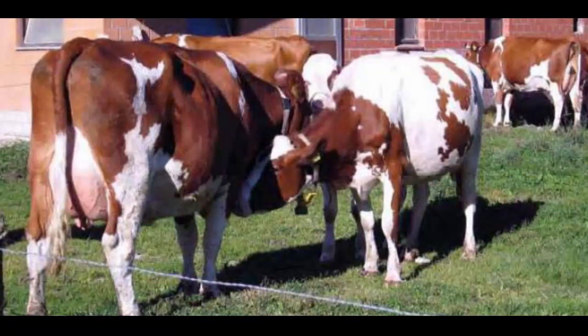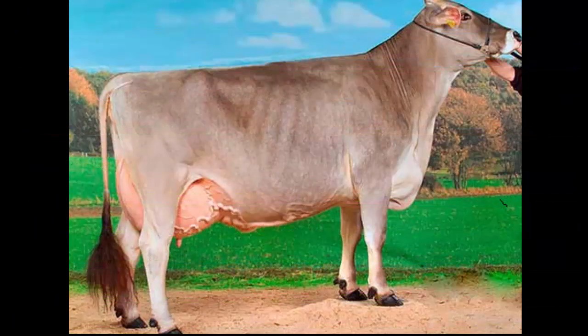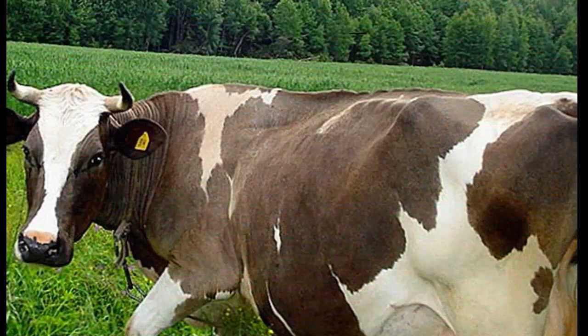The Kostroma cattle have similarities in appearance to the Brown Swiss cattle, but they have a longer head and body with a narrower forehead than the Brown Swiss breed. The animals are easily characterized by strong constitution, hardiness, and high milk production over a long lifespan. The lifespan of this breed is about 25 years. Their back and loin are straight and wide.